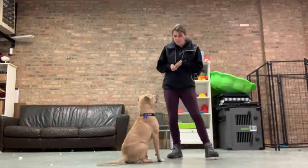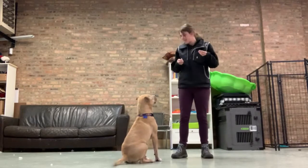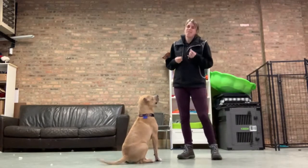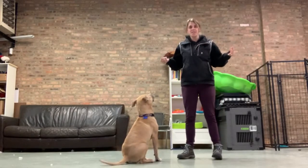So I want to challenge you, after watching this video, to go to your foster and see what they can do. Video it so that I can see it, and then we can get it posted online and feature your foster dog doing all these cool tricks.